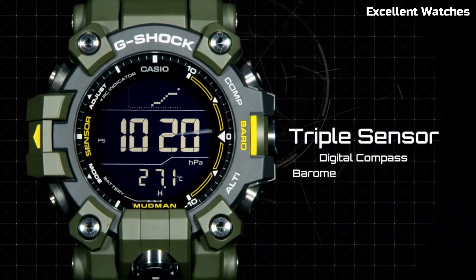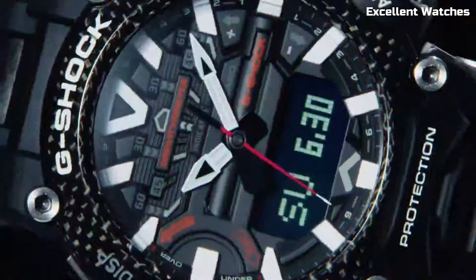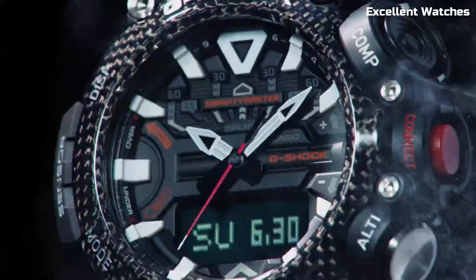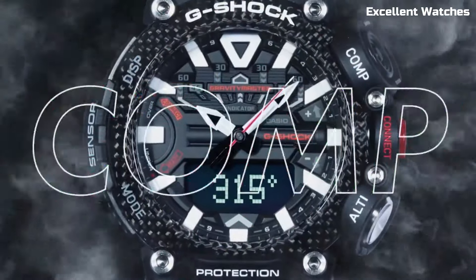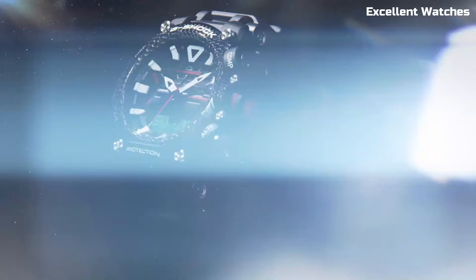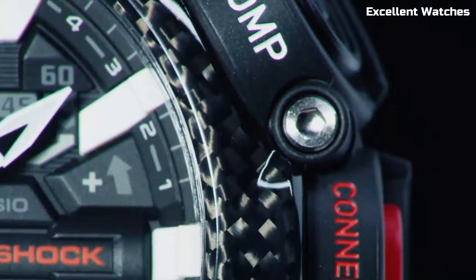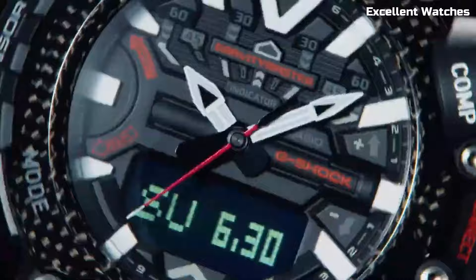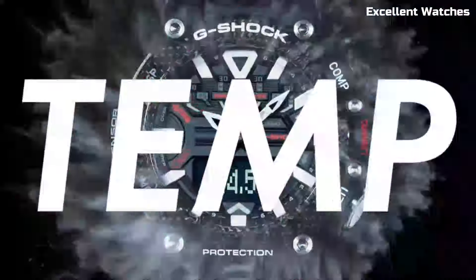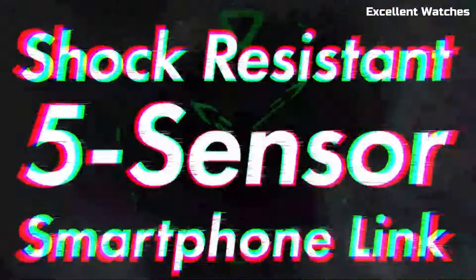Number 4: G-Shock Gravity Master GRB200. The G-Shock Gravity Master is a watch that defies limits. Designed for aviation professionals and adventurers, it boasts a carbon-core guard structure, making it incredibly tough and resistant to shocks. It features a digital compass, altimeter, barometer, and thermometer, providing essential data for navigating the skies or the great outdoors. With its solar-powered technology and Bluetooth connectivity to the G-Shock app, it's always ready for action. The Gravity Master's striking design and functionality make it an ideal choice for those who demand precision and durability — it's a tool for conquering the elements and reaching new heights.